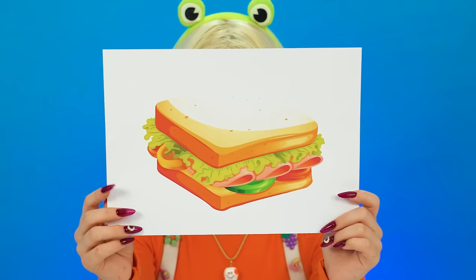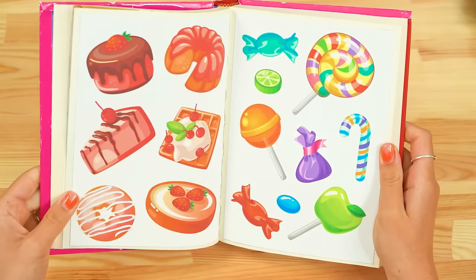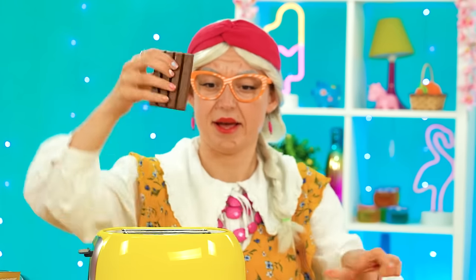Now I'd like a sandwich! Let me get my noggin' thinkin'! I know! I have my book — what children love! Candy! You've got it! Let's grab a Kit Kat! Then put it in the toaster!